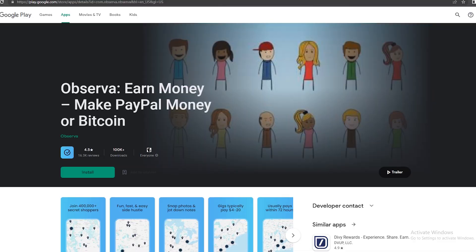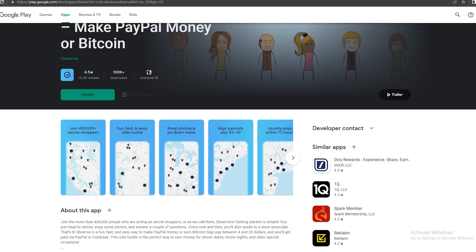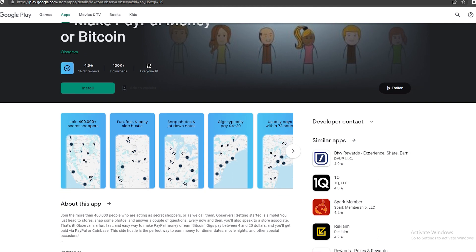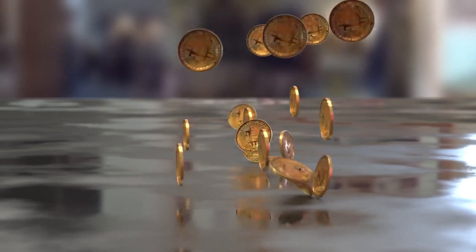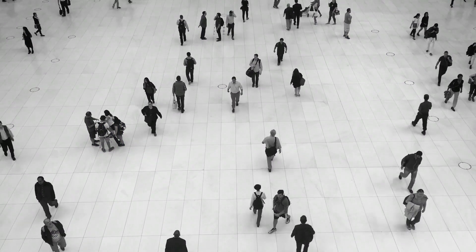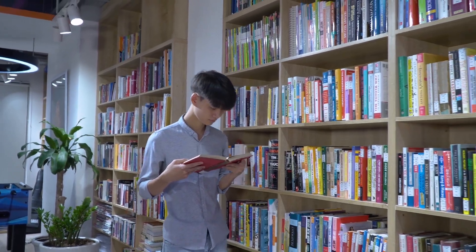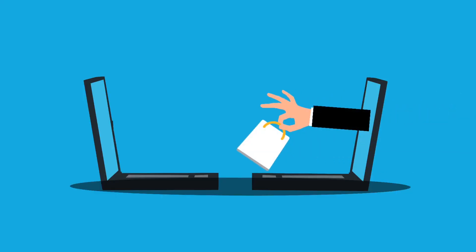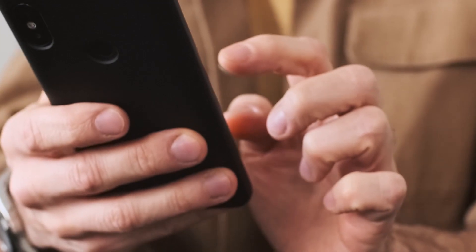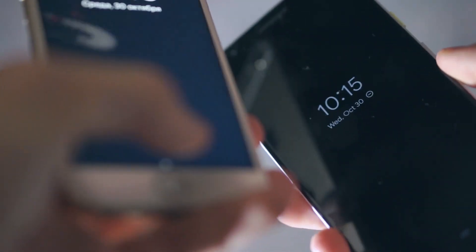Let's proceed to the fourth application, and this is Observa. You can download this app on your Google Play Store, where you can earn PayPal money or Bitcoin. This is kind of different from the first two apps — it's similar to EasyShift. What's unique about this is that people pay you to go out. Whenever you go out shopping or eating, this app will pay you to be a secret shopper. They'll show you a list of stores where you can go to and shop, and they will literally pay you just for shopping.